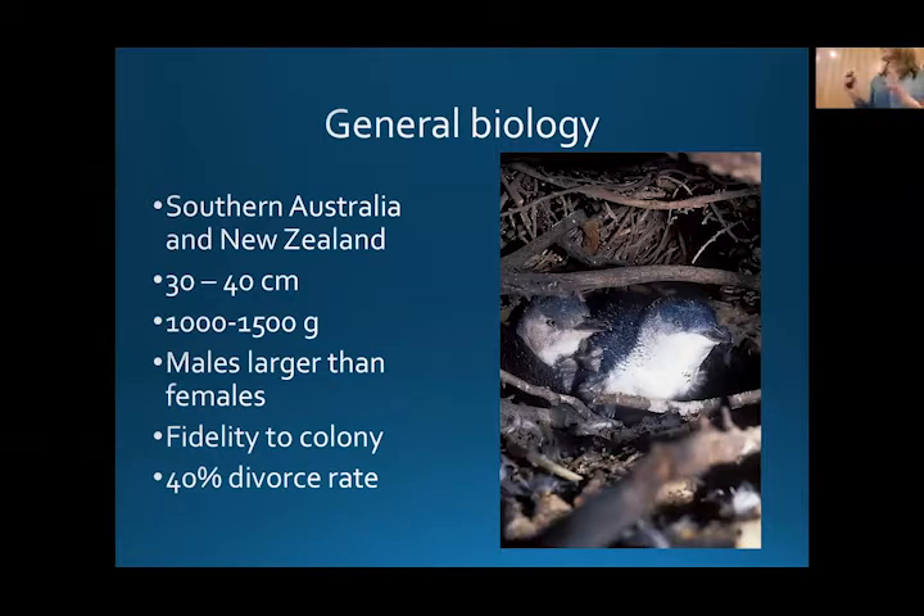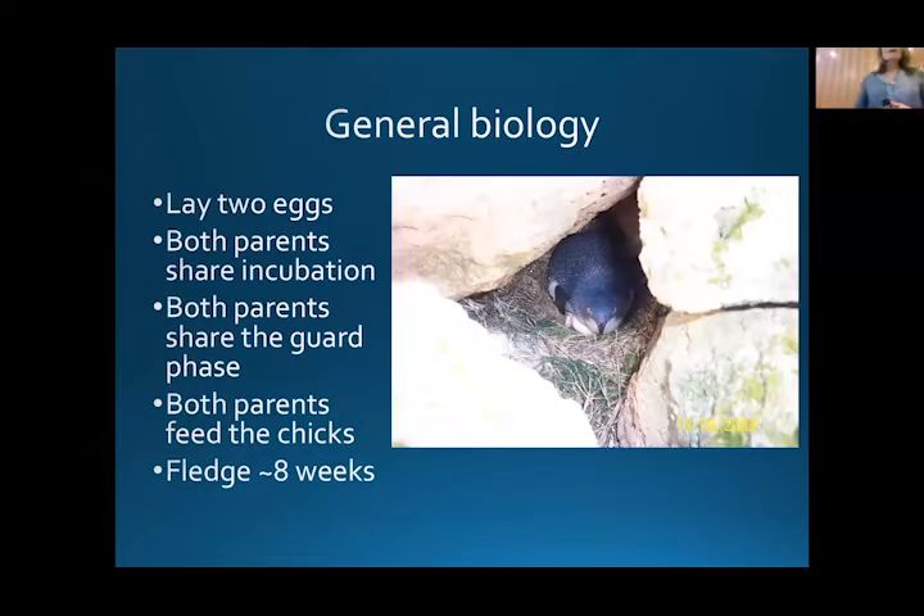The divorce rate — and that is exactly a scientific term — occurs because if a partner doesn't return, it usually means that partner has died from the previous breeding year. But if they've not been that successful at breeding, they'll actually try and change mates to get a better outcome. Penguins lay two eggs — very rarely one, never more than two. Both parents share incubation, which takes five weeks. Penguins spend about three to five days incubating eggs before swapping with their partner, who doesn't eat during that time.